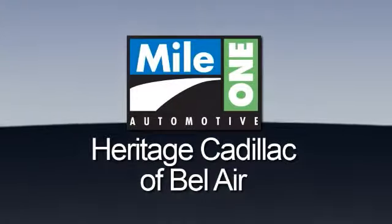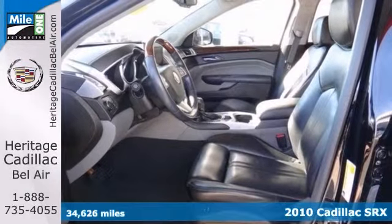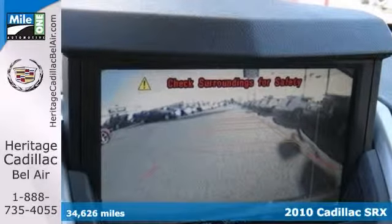Mile One Heritage Cadillac of Bel Air, here's the vehicle for you! Here's a loaded 2010 Cadillac SRX Premium Collection. This one-owner vehicle has a lot to offer, including the remaining warranty, adjustable pedals, and a backup camera.